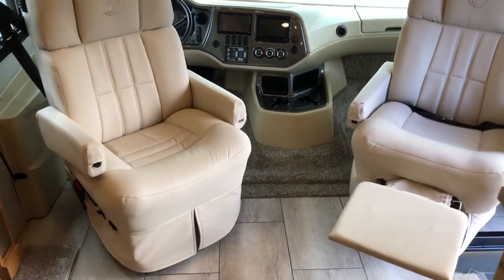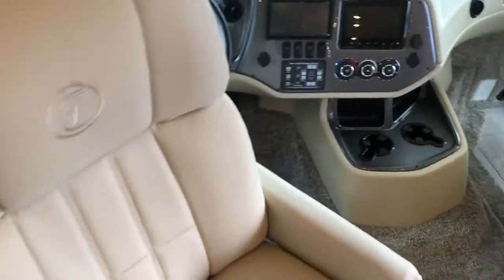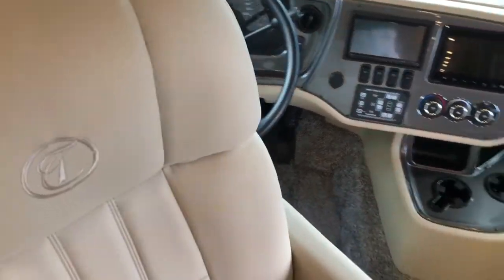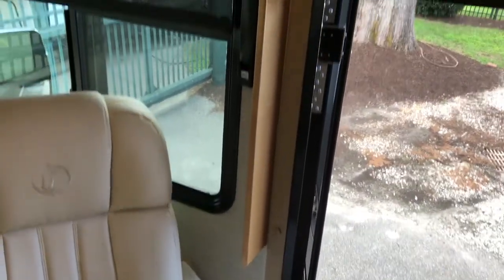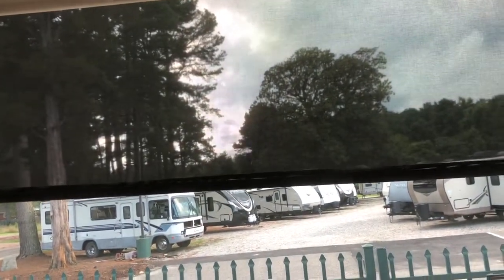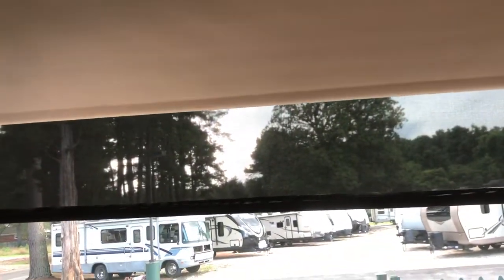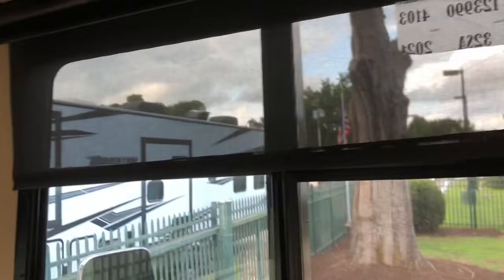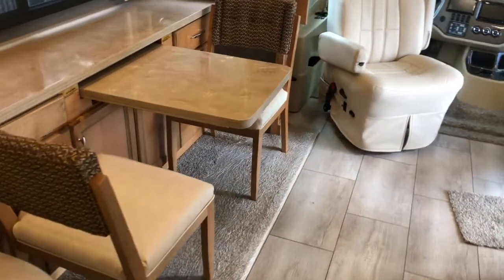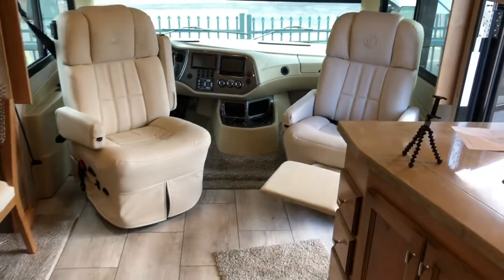As you can see, both chairs rotated around. Foot rest on one. They do clear the steering wheel and seat belts. As for the front, you've got your solar shade that's electric and a night shade that comes down as well. You've got your driver and passenger fans. Your side shades are manual. Nice area to sit, turn around, and converse with guests when you're parked.